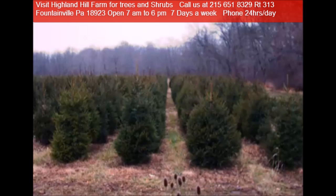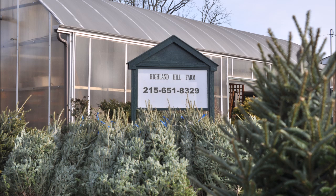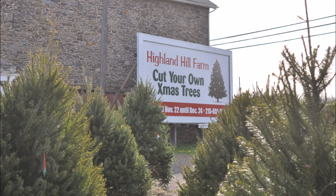Let Highland Hill Farm be your first stop for Christmas. Christmas starts with a Christmas tree and we have hundreds of them in our yard that are pre-cut and thousands of them in our fields ready for you to select and cut it down for your Christmas season.